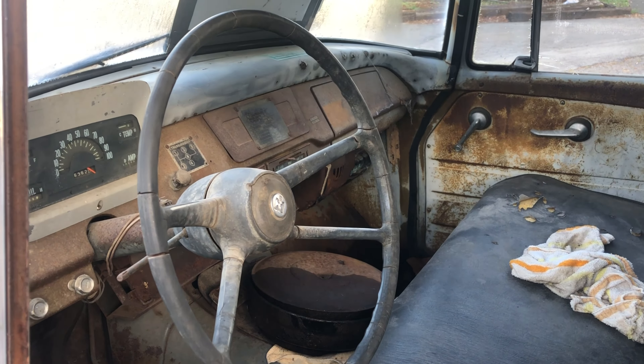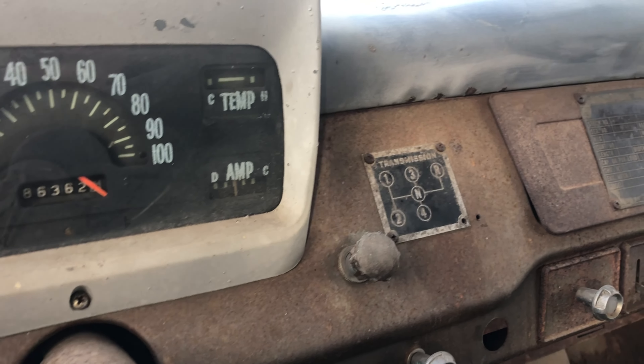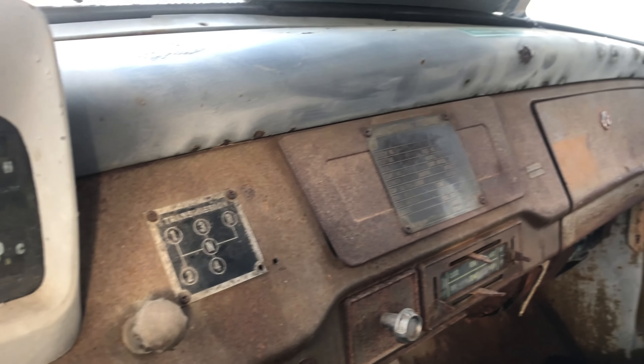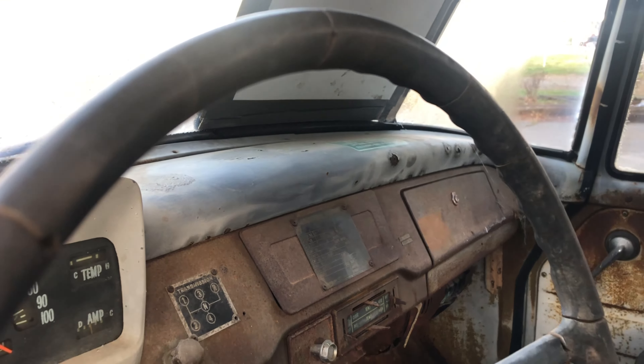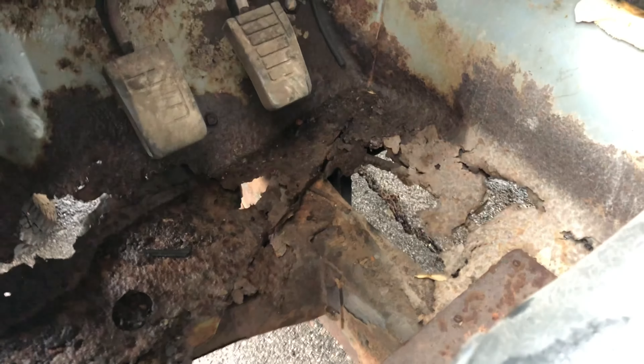It needs a lot of work. I think $4,500 is a little steep — according to Hagerty, $9,000 was good condition, so possibly. As you can see it needs a lot of restoration. It's solid to work with, other than the floor pan here.